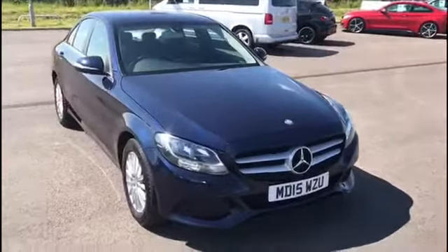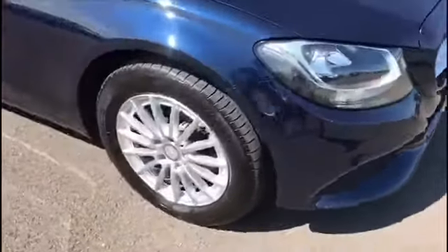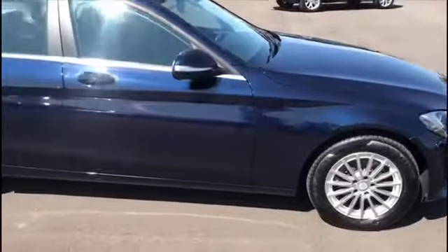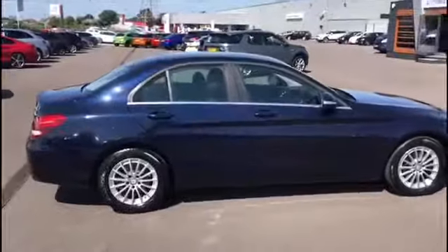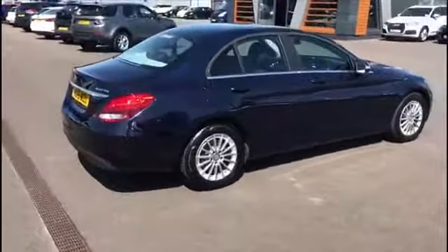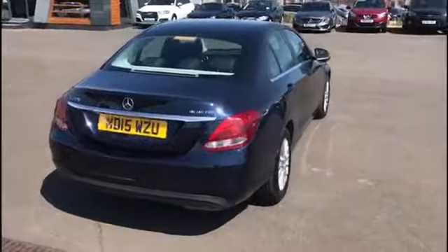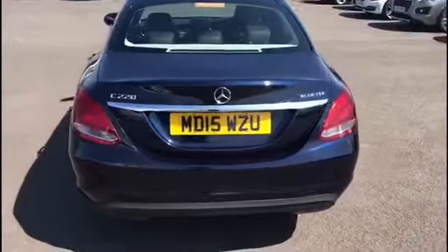Here's the Mercedes C-Class in a lovely blue colour. Daytime running LEDs there. 16 inch alloy wheels with a multi-spoke design, painted in silver — really does go well with the blue. It is a 5-door, 2.1 diesel. Can get a fuel consumption of up to 65 miles per gallon, a top speed of 145 miles per hour, and engine power of 168 brake horsepower. It does have a rear camera at the back as well.